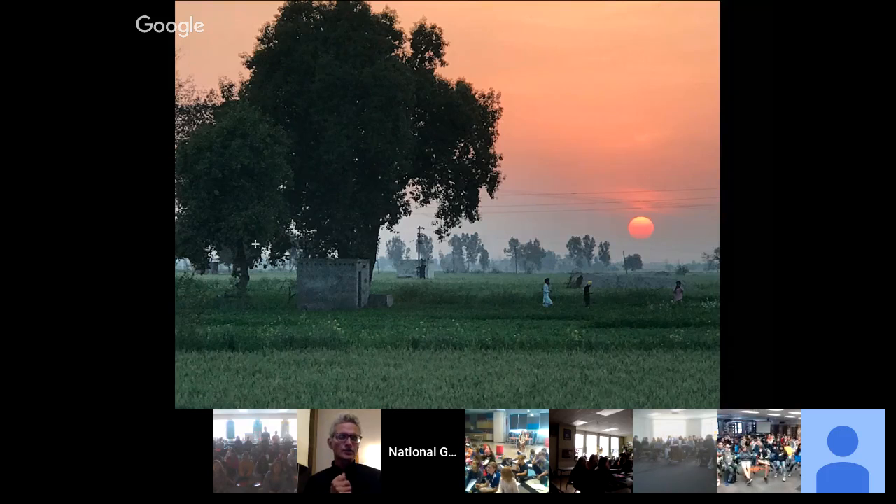Paul crossed into India from Pakistan back in late February and March. The first photo is of a region of northwestern India called Punjab — very wet, humid, very green, kind of the grain basket of India, very fertile country with soils made fertile by the Indus River, one of the famous historic rivers. That's a sunset on the agricultural plains of the Punjab.